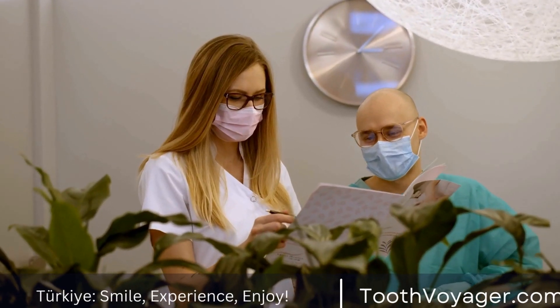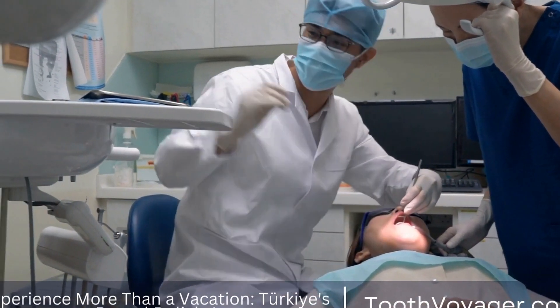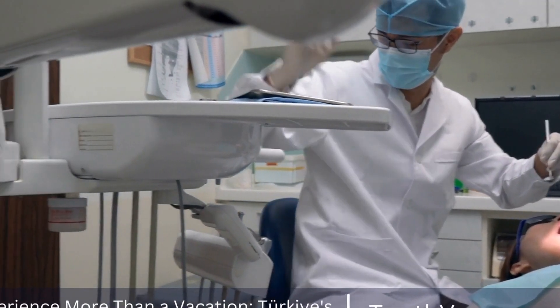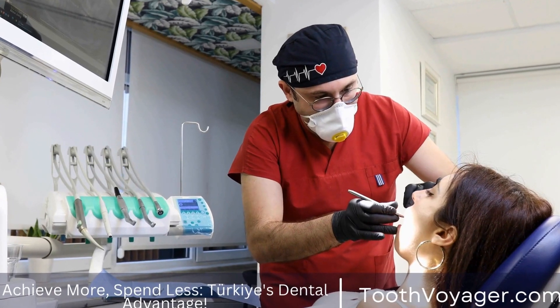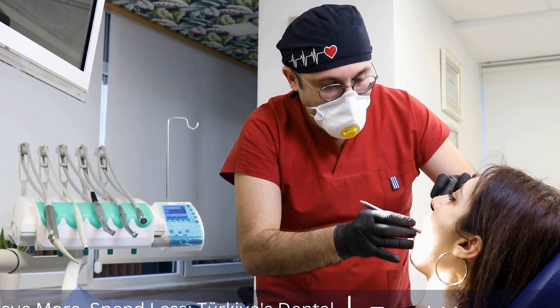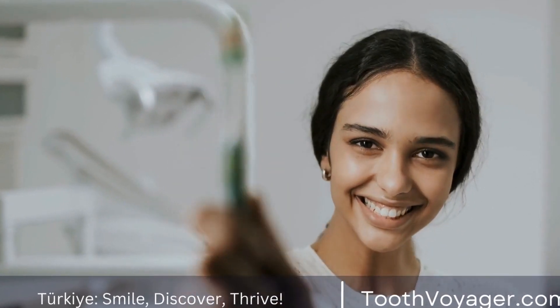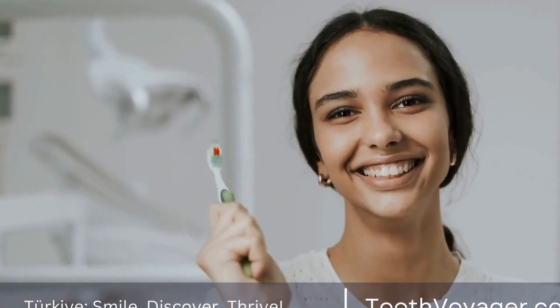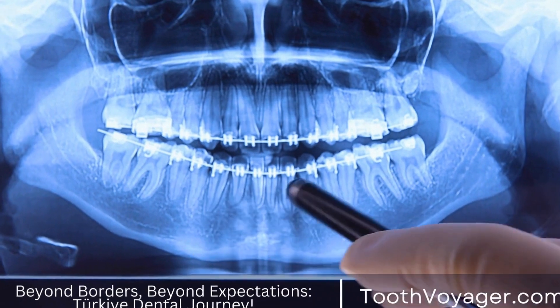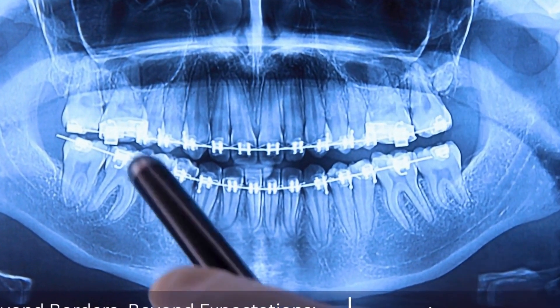Turkey has become a leading destination for dental tourism thanks to its high-quality dental care at affordable prices. The cost of dental veneers in Turkey is significantly lower than in Europe, making it an attractive option for those looking to save money. On average, the cost of dental veneers in Turkey ranges from $200 to $500 per tooth, depending on the material used and the complexity of the procedure. This is significantly lower than the cost in Europe, which can range from $800 to $2,500 per tooth.